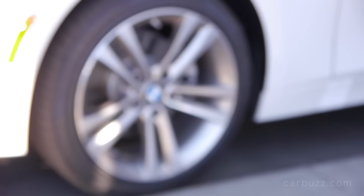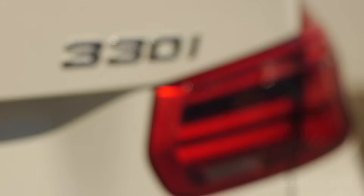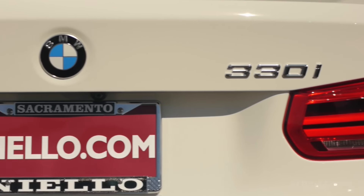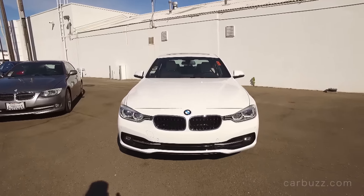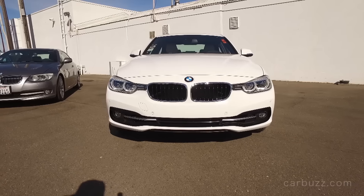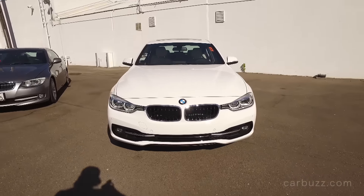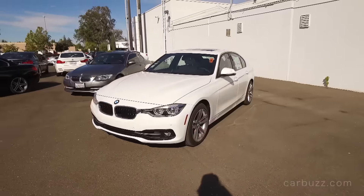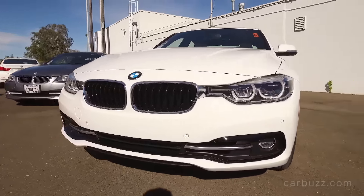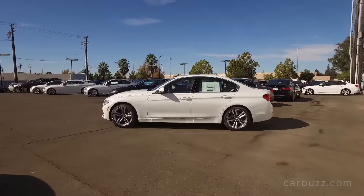The 3 Series comes in different flavors beyond body styles. The base 320i gets a turbo 2-liter inline-4 with 180 horsepower and 200 pound-feet of torque - good enough for some people but not quite powerful enough in my opinion. Then there's this 330i, followed by the 340i, which has a turbo 3-liter inline-6 with 320 horsepower and 330 pound-feet of torque. There's also the 328d diesel with a turbo 2-liter diesel making 180 horsepower and 280 pound-feet. And for those into technology and fuel efficiency, the 330e has a turbo 2-liter inline-4 paired to an electric motor for a combined 248 horsepower and 310 pound-feet of torque.